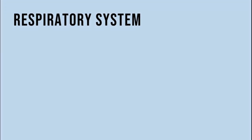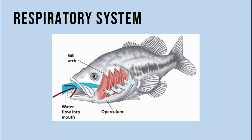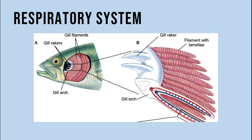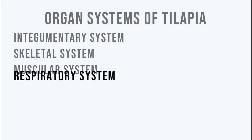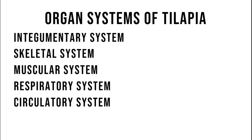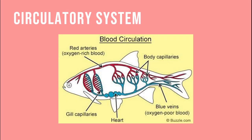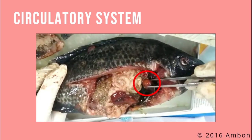Meanwhile, the respiratory system is the main site for gas exchange. Gills are the main respiratory organs of fishes. Other accessory organs include the operculum, gill arch, and gill rakers, that filter food from the water as the water passes out through the gills. The fifth organ system present is the circulatory system. This system brings nutrients to cells and carries waste away from the cells. The two-chambered heart is the main circulatory organ of tilapia.